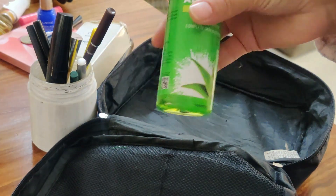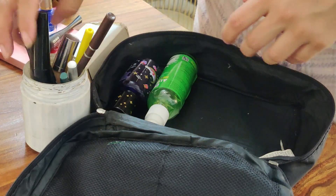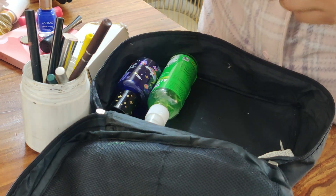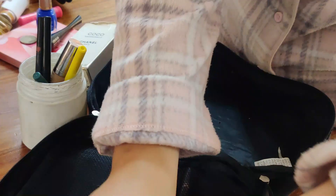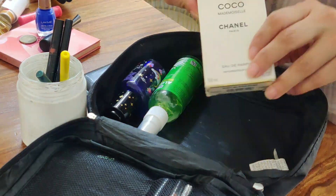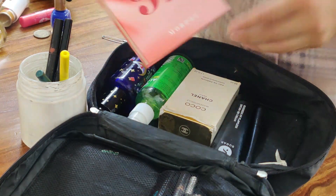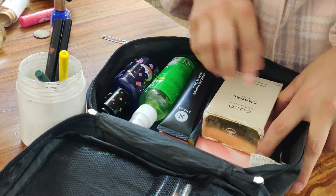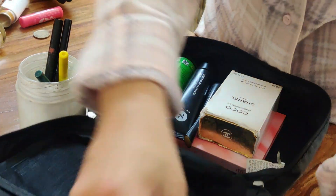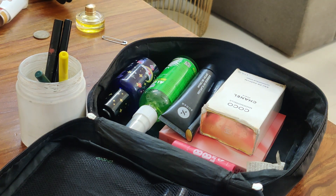Now coming on to a little bit of makeup and skincare — I'm going to be carrying my night cream, my perfume, and some essentials like BB cream and an eyeshadow palette. I don't tend to use a lot of makeup, but you never know if I might want to get dressed up a little more. So here is what I'm packing for my skincare and makeup.